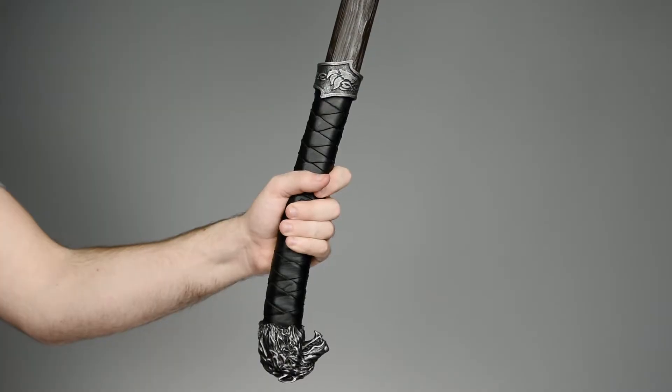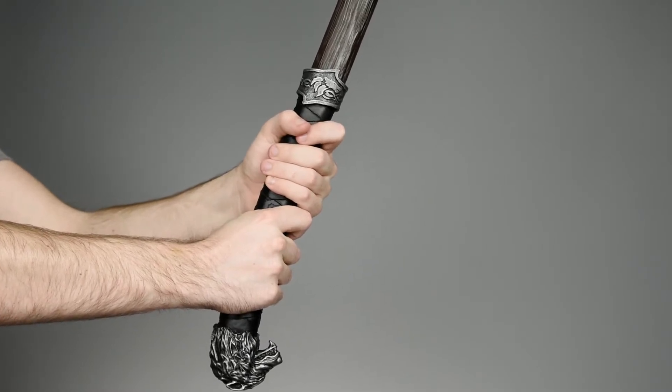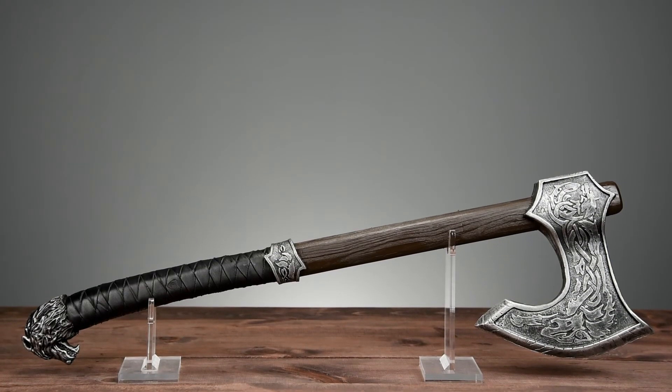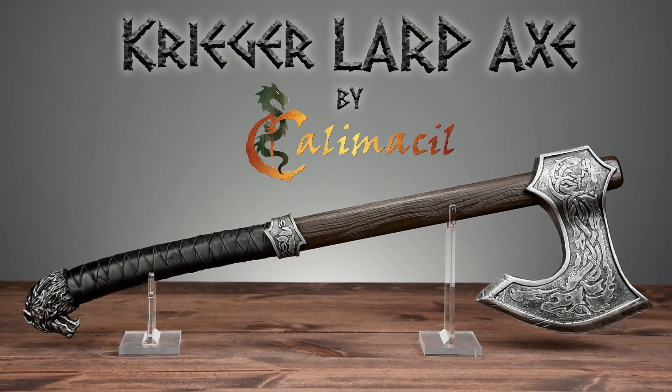The handle is long enough that it can be wielded in one hand or two hands. For more information on this weapon or other weapons in the Kalamasil line, visit us at MedievalCollectibles.com.